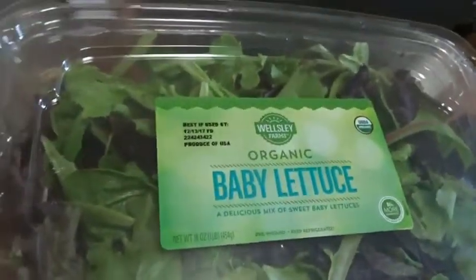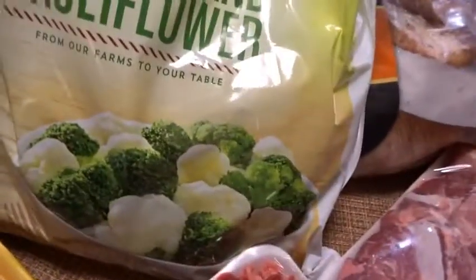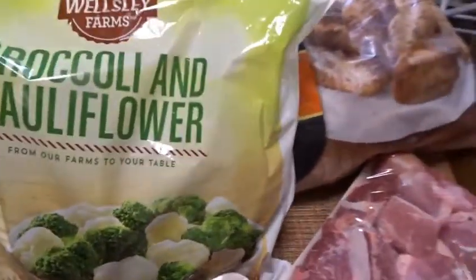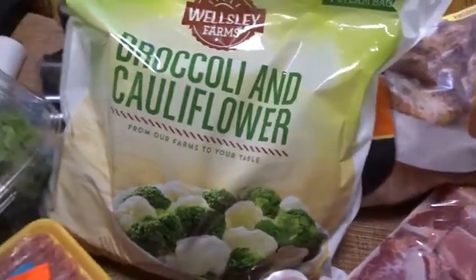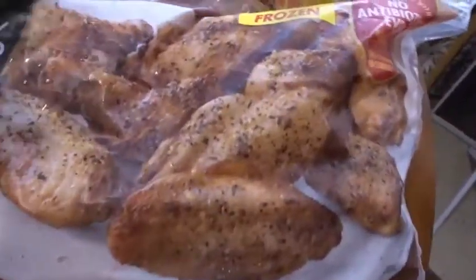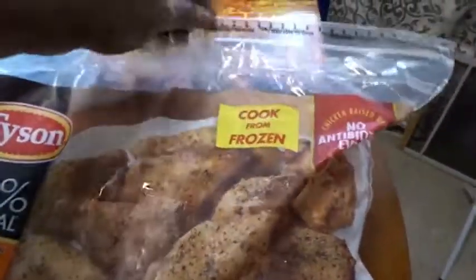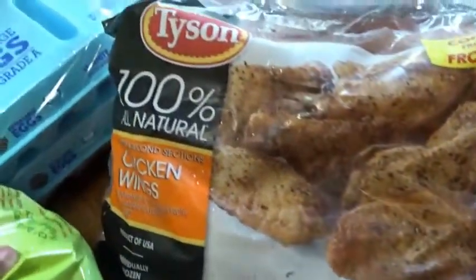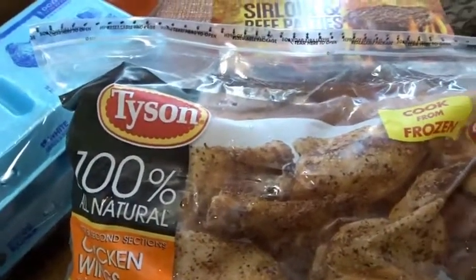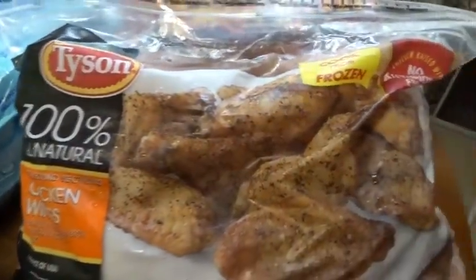Here's some Johnsonville sausages — I mix it up. Got some organic baby lettuce. You get organic on some things, not everything. Then the veggies: broccoli, cauliflower, frozen but not organic — you buy what you can. Got some Tyson chicken wings. I've been going to Buffalo Wild Wings a lot, so now I got to start cutting back and do my own version at home.